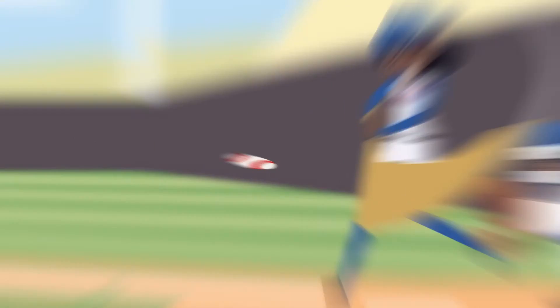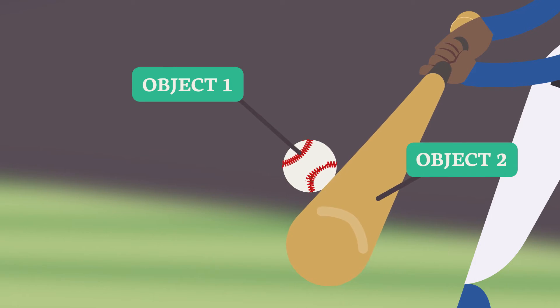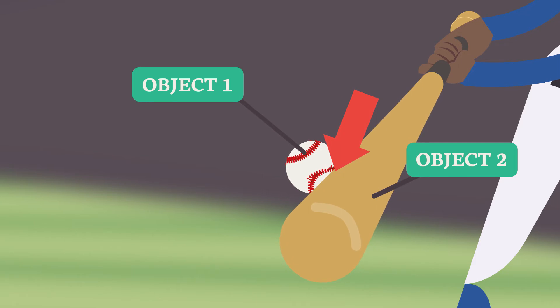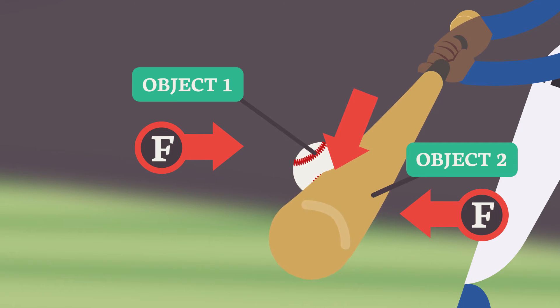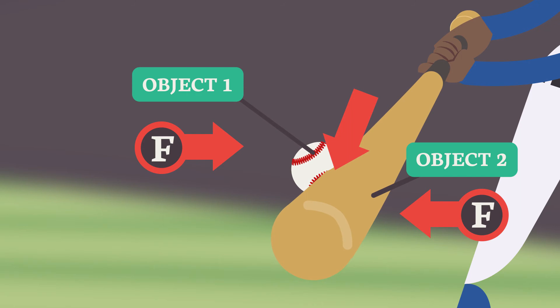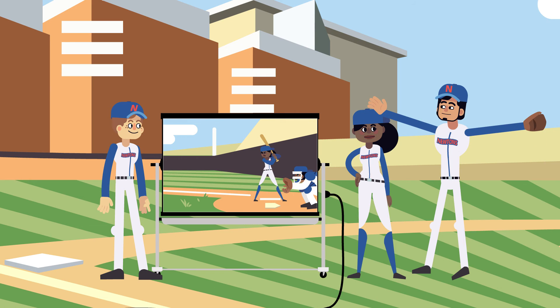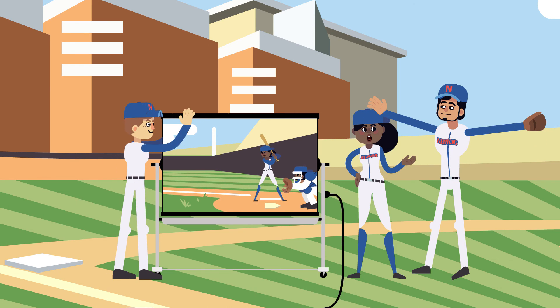Take a look. The ball is object one, and the bat is object two. Object one pushes against object two, so the ball bends the bat. And object two pushes against object one with equal force, so the bat bends the ball. Actually, the bat crushed the ball. Bend or crush, the point is that the force of the bat on the ball is equal to the force of the ball on the bat. And those forces cause the ball and the bat to go in opposite directions. Now you get it.